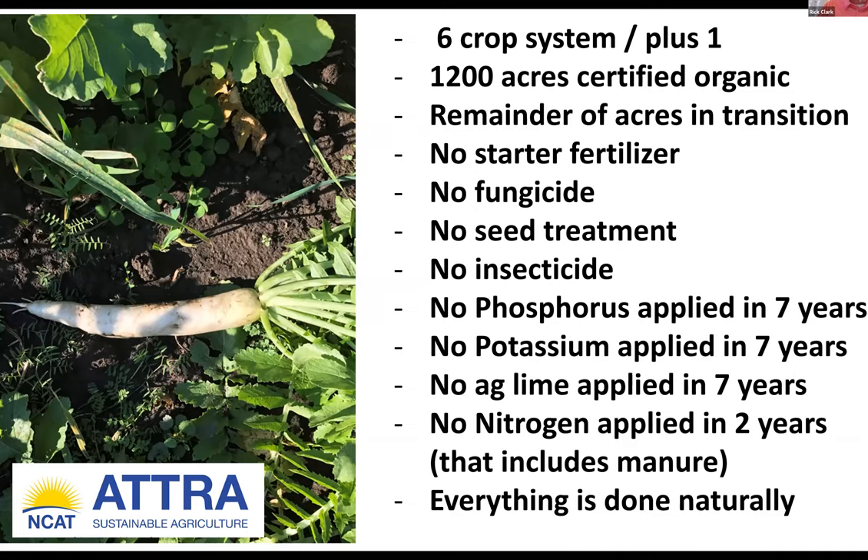When you become organically certified, there's an organization called OMRI — O-M-R-I — a body that determines which products they will allow you to apply to a certified organic acre. We do not apply anything, even if it meets that approval. I'm trying to do this as natural as possible. We are doing this organically with no tillage.